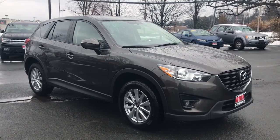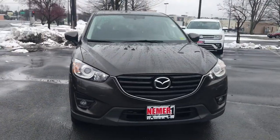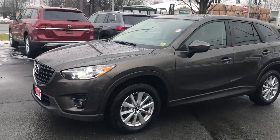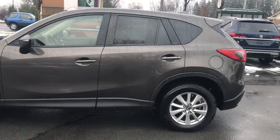Hey, it's Mike at Niemer Volkswagen in Latham. Here's an SUV just recently traded — a great one-owner vehicle. This is a 2016 Mazda CX-5 all-wheel drive, Touring Edition, in nice shape with recent tires and recent brakes.